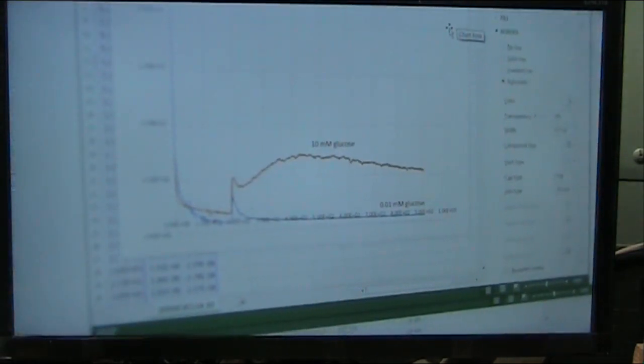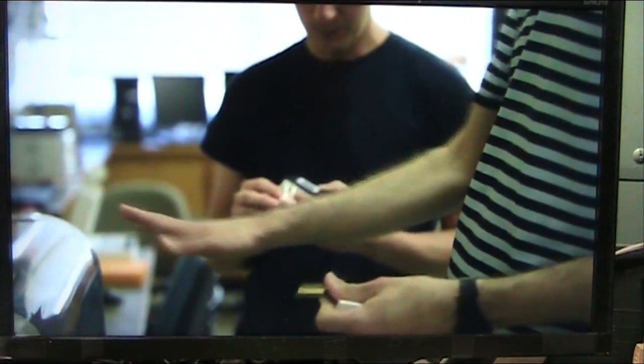We can now detect glucose at the levels found in your saliva — a hundred times lower concentration than it exists in your blood. What's really exciting is that this is a platform technology, which means it will be widely applicable to detecting a variety of substances that identify a range of diseases. We're already looking for substances that would identify cancer, heart disease, and allergies.